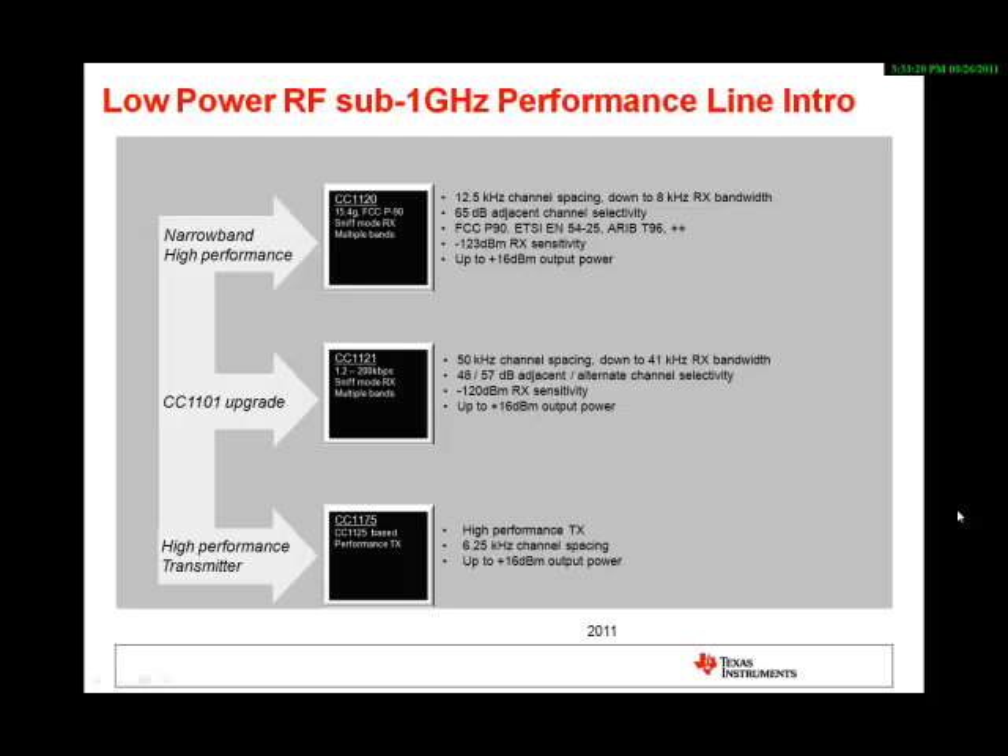The CC1120 high performance line will feature three different devices. The highest performing one is named CC1120 and will feature 2.5 kHz channel spacing as well as 65 dB adjacent channel selectivity. The CC1121 will be the second device in the family and will feature 50 kHz minimum channel spacing and up to 57 dB adjacent channel selectivity.